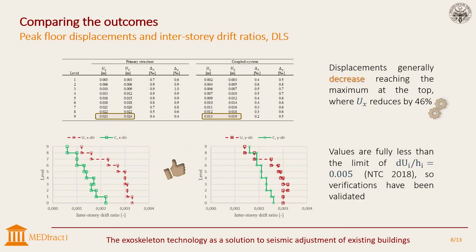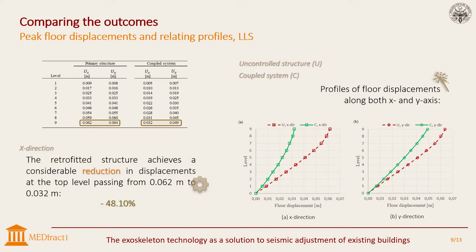As you can see in the table, talking about the damage limit state, displacements decrease especially along the X direction and inter-story drift values are fully lower than the limit established by the standards, so verification has been validated. These values can be found in the table alongside the two diagrams of inter-story drift. Dealing now with life safety limit state, floor displacements are clearly higher but never overcome a few centimeters. Along the X direction, the retrofitted structure achieves a huge reduction in displacements at the top, from 62 millimeters to 32 millimeters, equal to minus 48.10%. In the Y direction, positive effects of the external solution exist, even if they are less significant.